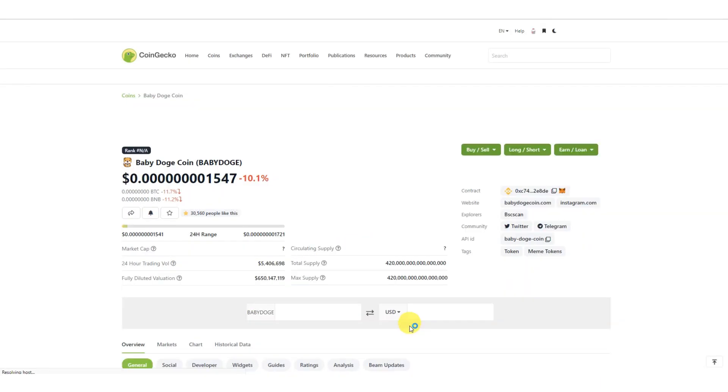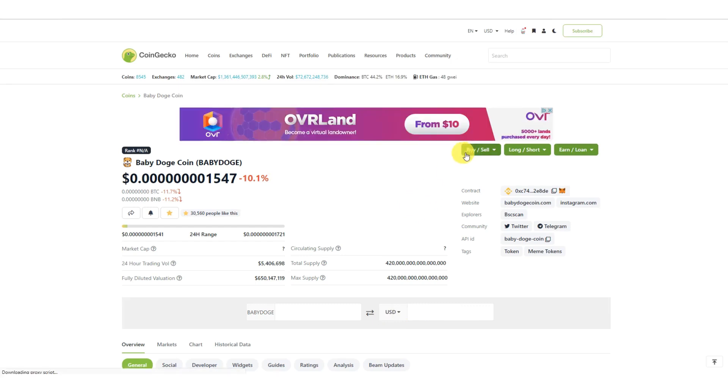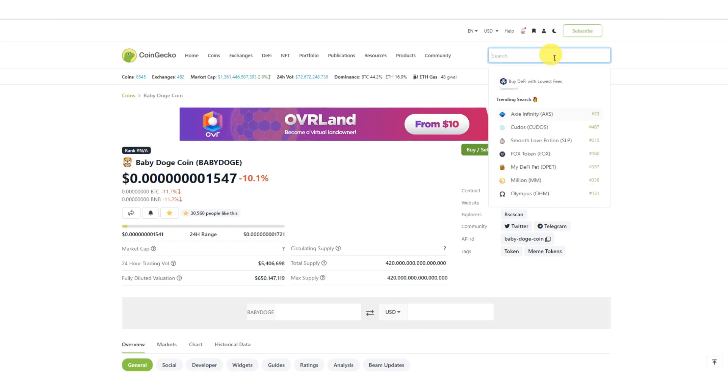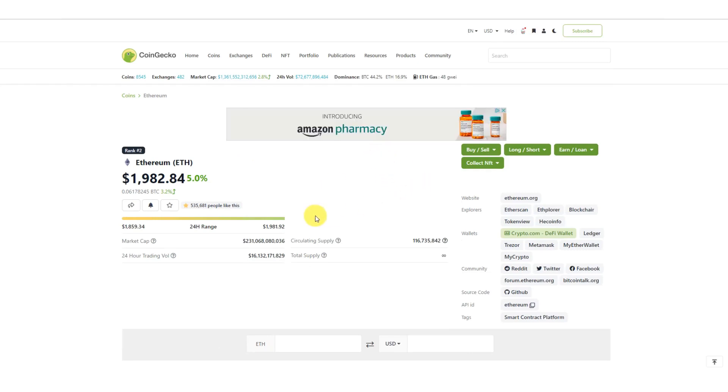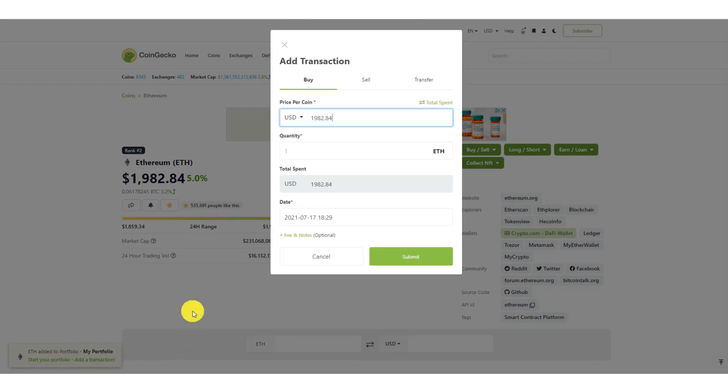Let's say I also got another coin. I would do the same thing — search the coin, let's go with Ethereum. Maybe I bought this one at a different exchange; that's fine. The first thing you do again is click the favorite, then click 'My Portfolio,' and you'll see the pop-up to add a transaction.